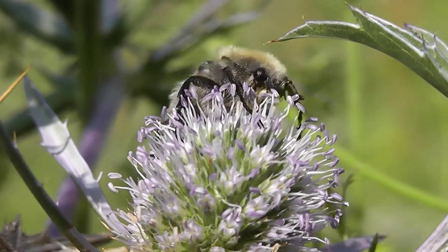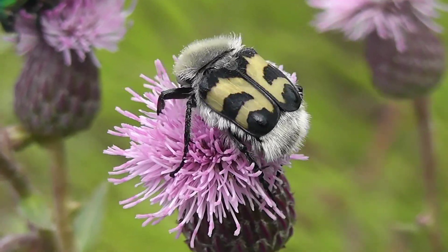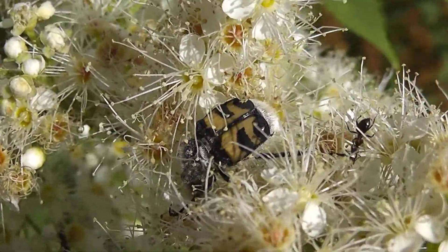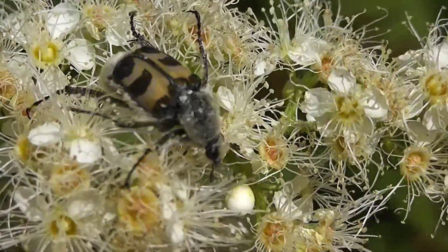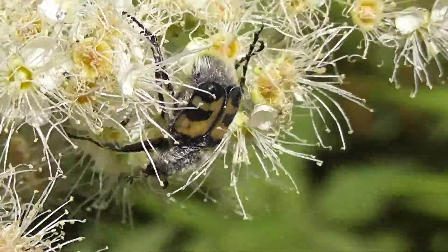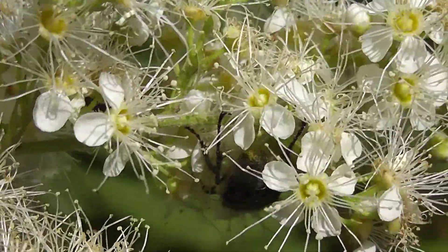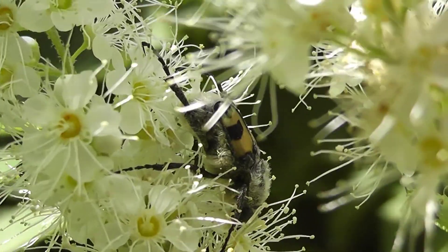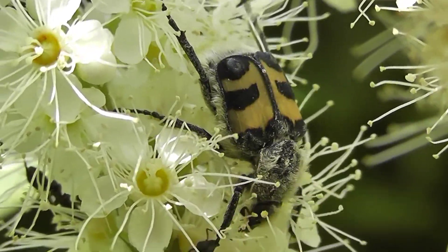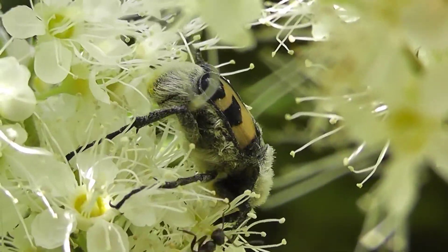The Восковик перевязанный, or Восковик полосатый обыкновенный, is a representative of the family Пластинчатоусых, genus Восковик. Body length is 9–16 mm. The base color is black. The head is small, directed forward. The antennae are 10-segmented, with a characteristic 3-segmented club that opens like a fan. The pronotum is large and convex, covered with long dense hairs.